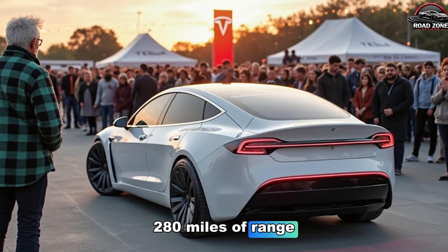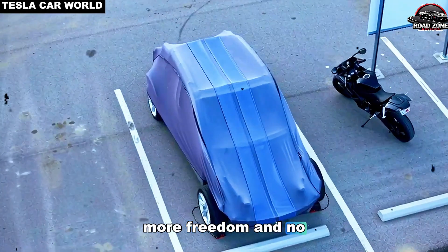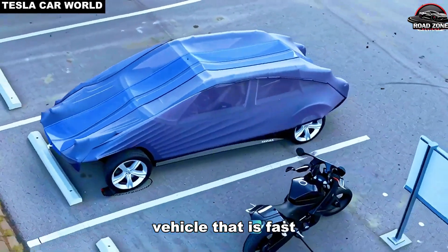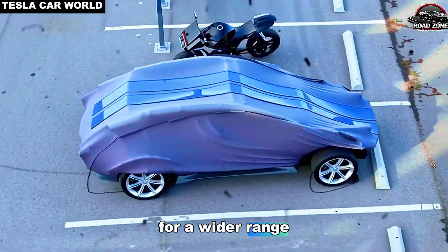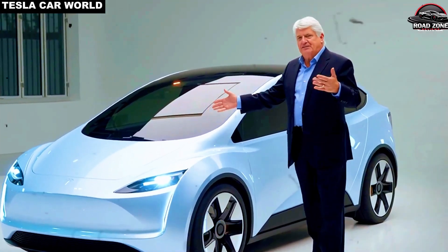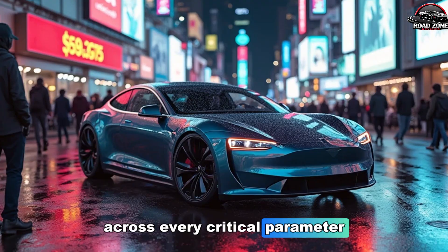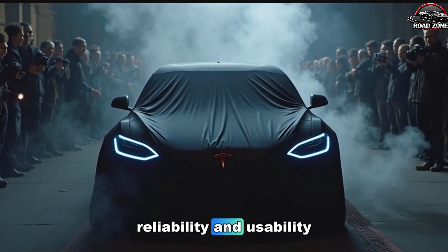280 miles of range means fewer stops, more freedom, and no range anxiety for your daily commute. The result is a vehicle that is fast to produce, efficient on the road, and affordable for a wider range of buyers — even with a starting price below $16,000. The Model 2 delivers Tesla-level innovation across every critical parameter: performance, reliability, and usability.